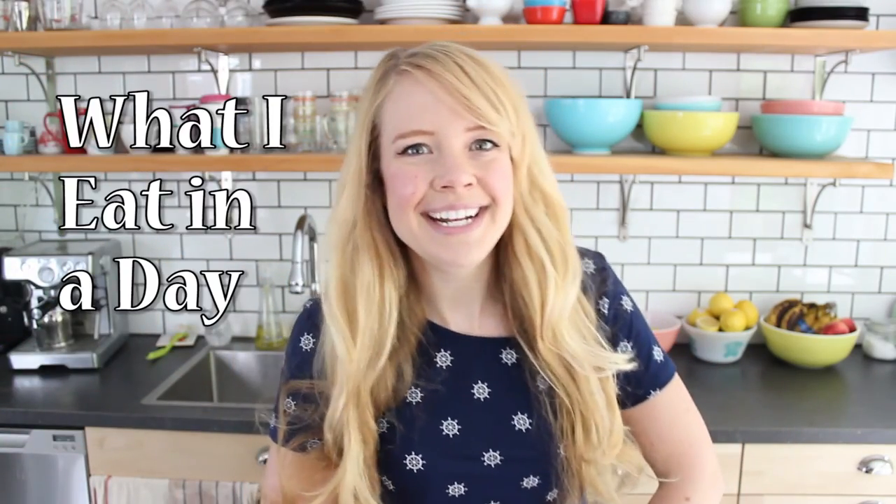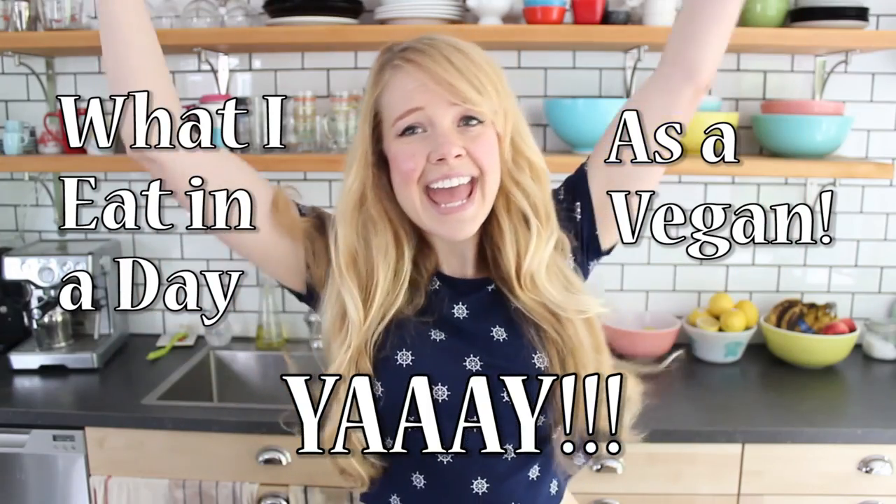Good morning friends! Today I'm gonna do another what I eat in a day as a vegan. This is my second episode, so if you want to see what I ate last time, click the link below this video.